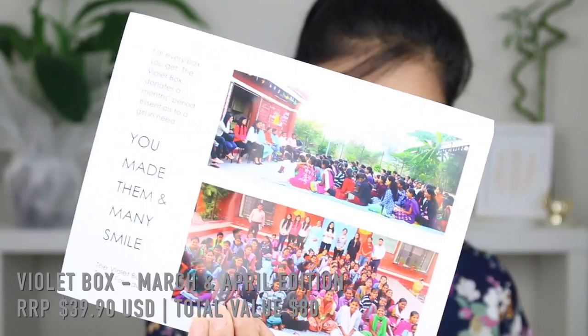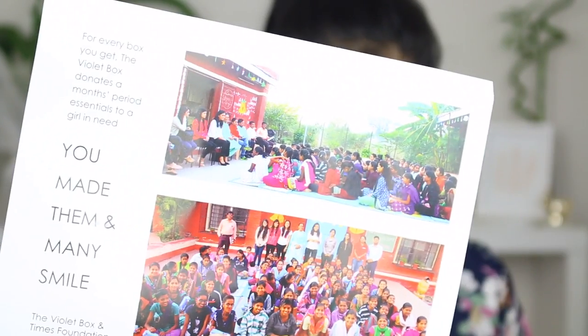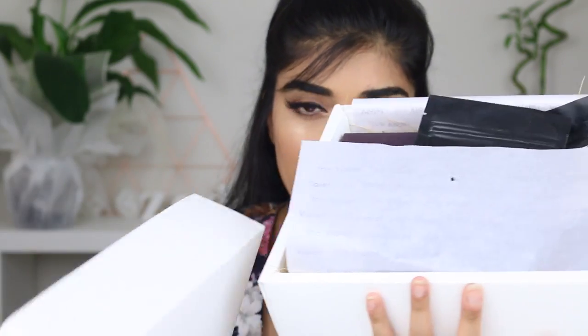It just came with this little card and it's got photos of all these lovely little girls. It says 'You made them and many smiled with Violet Box and Times Foundation.' This comes in a cute little white box. So I'm going to take the lid off.